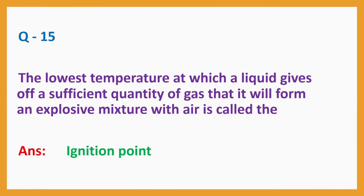Question No. 15: The lowest temperature at which a liquid gives off a sufficient quantity of gas that it will form an explosive mixture with air is called the — Answer: Ignition point.